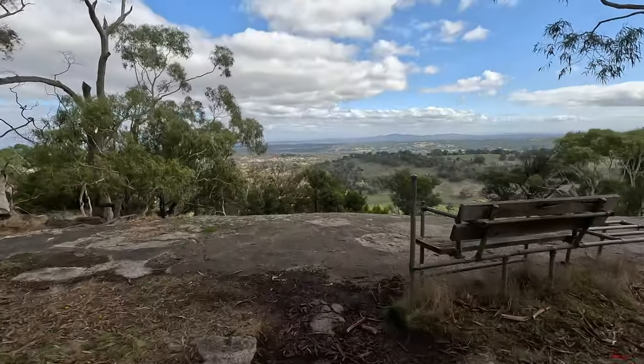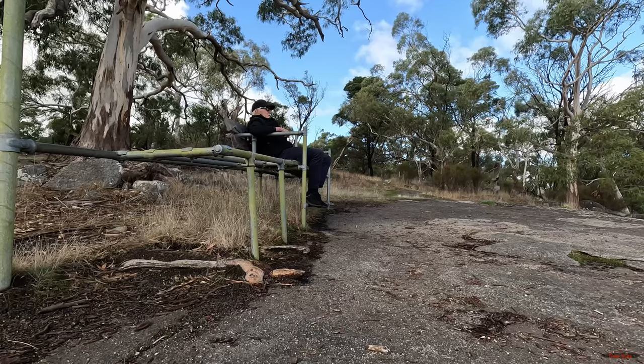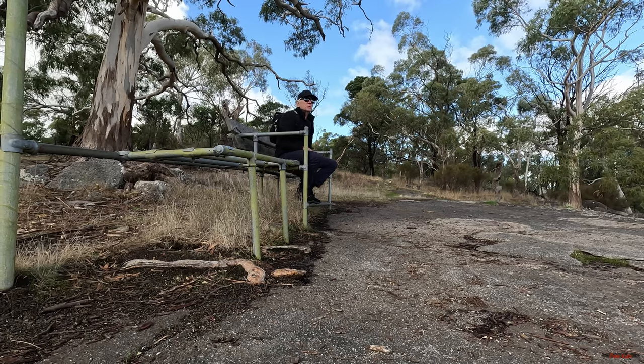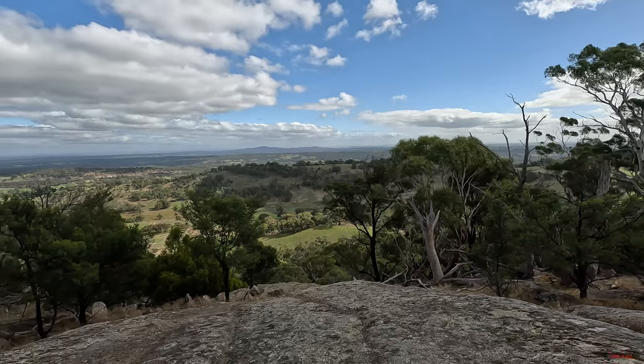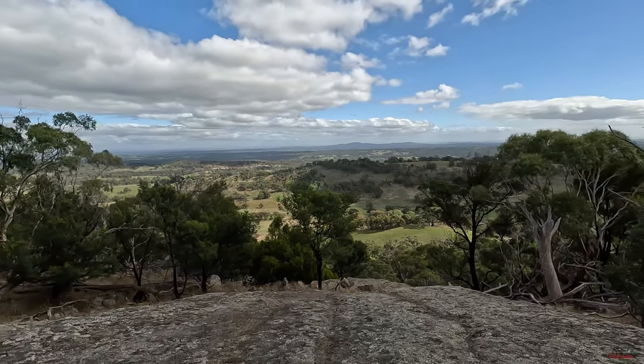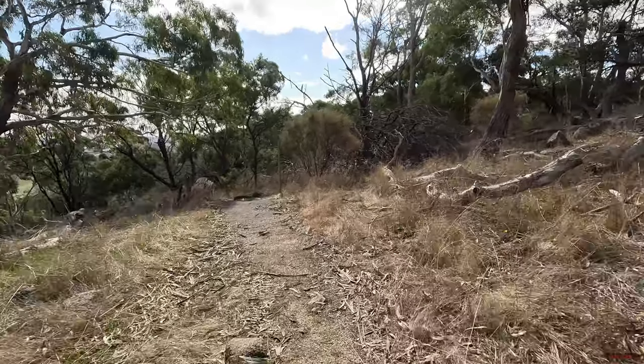Now this is the view of the mountain. This is called Ed's Seat. Pretty good view. So on we will go.